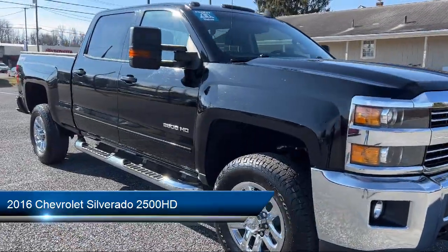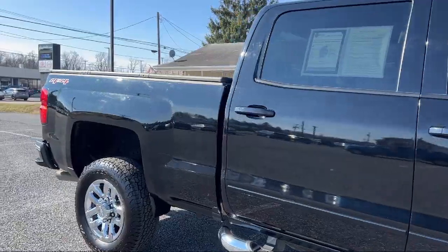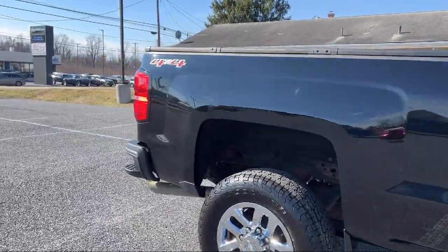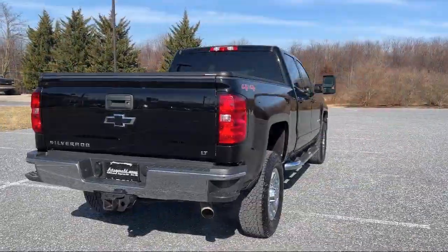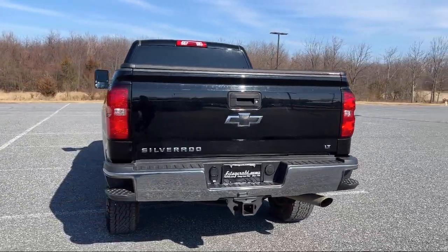It comes equipped with a six-speaker audio system, wireless Bluetooth data lane, Bluetooth auxiliary audio input, Sirius XM satellite radio, and power side mirror adjustments.